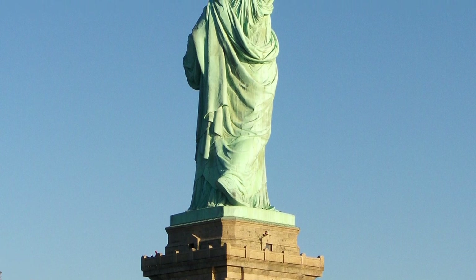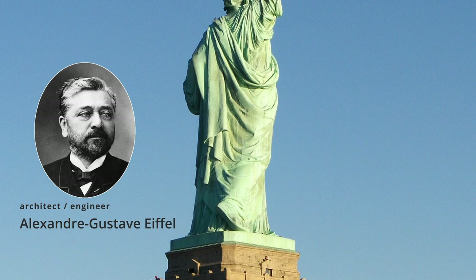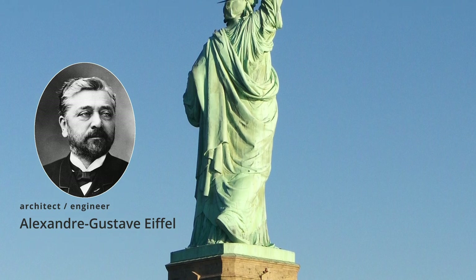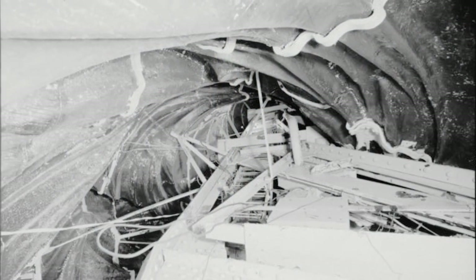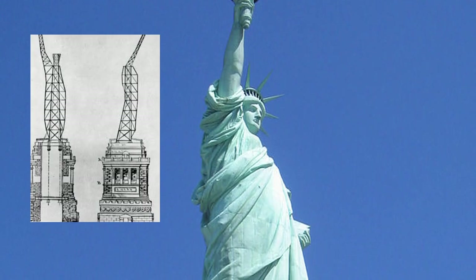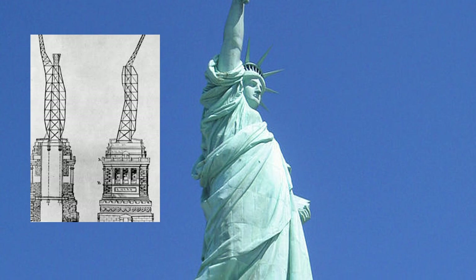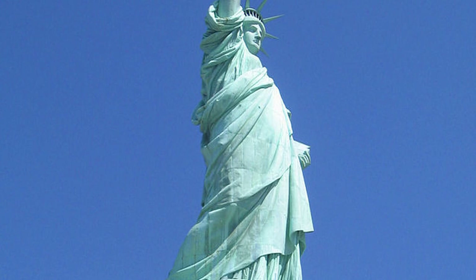So Bartholdi hired a new engineer, and it was no other than Gustav Eiffel, the man who would build the Eiffel Tower just a few years later. Eiffel built a new internal support structure for the statue's skin in such a way that it allowed the shell of the statue to move in strong winds by as much as 7 to 12 centimetres, as well as expand in the summer without cracking.